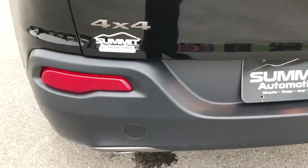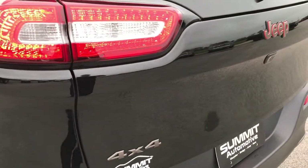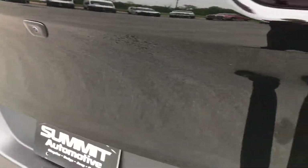The rear bumper is in excellent condition, no scuffs or scrapes on that. You do get the LED taillights. The rear gate is in excellent condition. You get the bronze 4x4, the bronze Jeep with the orange outline, and the backup camera on this one.